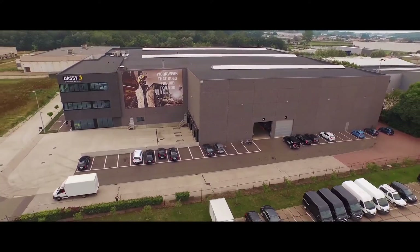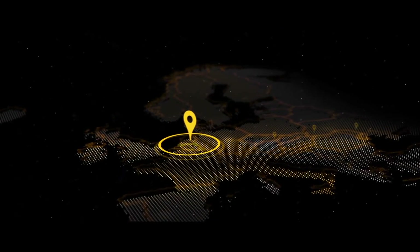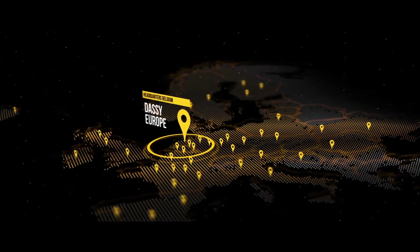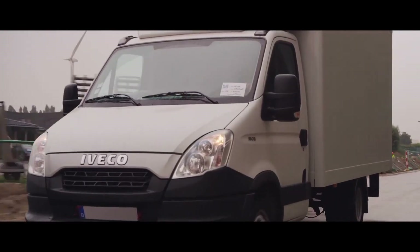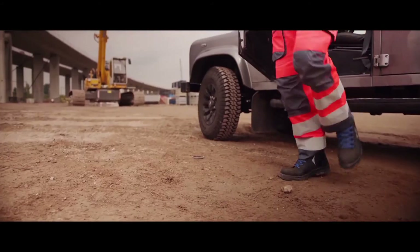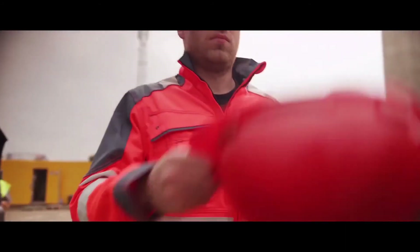Today, you can find DASI Workwear in more than 1,000 specialist shops. Throughout this network of dedicated dealers, each day numerous professionals find their way to the right workwear for their specific work situation. Not only do they wear our workwear, they also wear our name. That is why we continue to develop professional workwear that meets their every need.